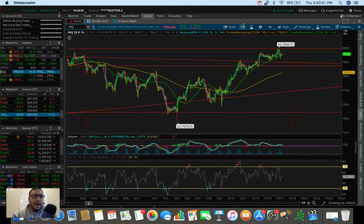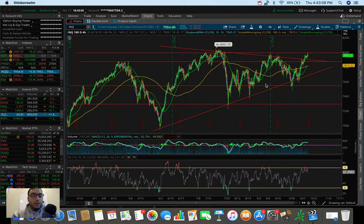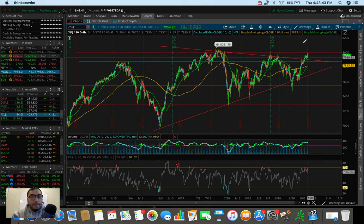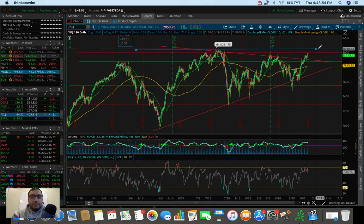The NASDAQ closed green today, doing better than the Dow and possibly better than the S&P as well. Unlike the S&P and Dow, the NASDAQ has actually broken out of its wedge. We're now looking to test the next resistance at around $7,950 to $7,990 — you could even say $8,000. If we break that, I think it could be a 50-point gap fill up to the all-time high around $8,050.